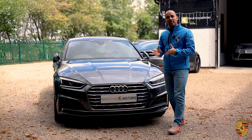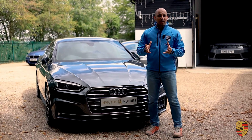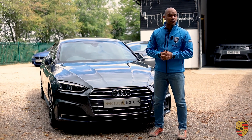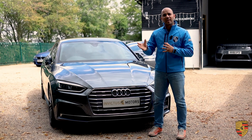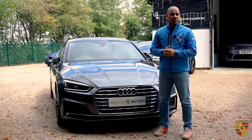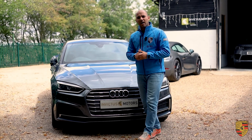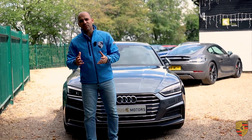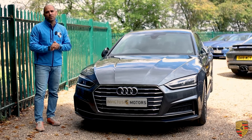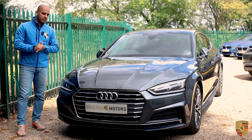In terms of MPG, if you're simply doing city driving you're looking at about 36 miles per gallon, and if you're combining it between motorway and city driving, one could be getting a reasonable 53 miles per gallon. I would say in real-life conditions when it's windy and wet, you'd be looking at about 45 to 50 miles per gallon.